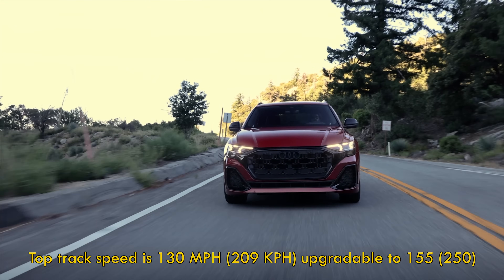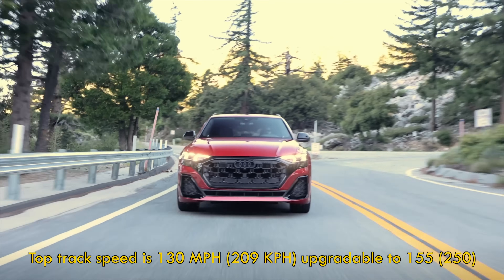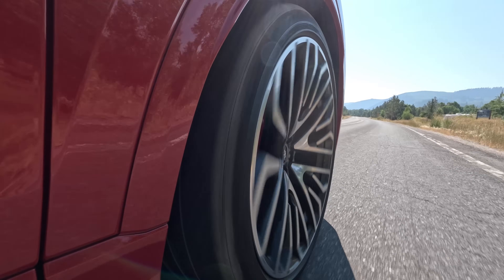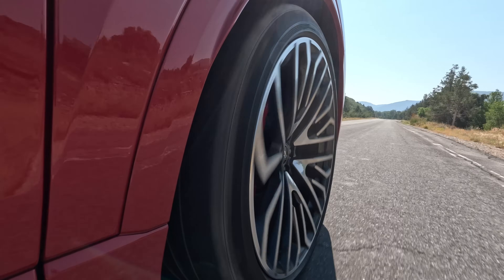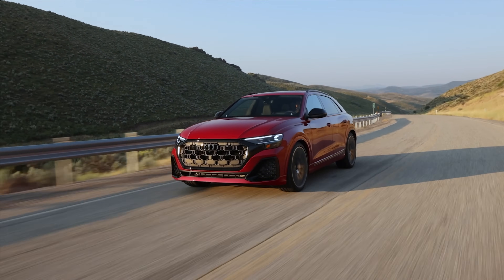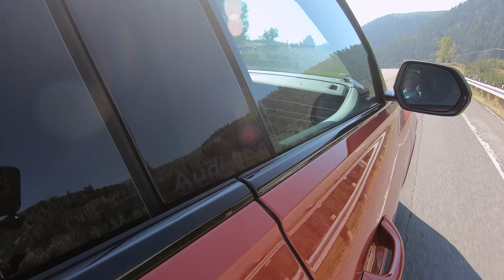I spent five minutes in comfort mode just to try it, the rest of the drive in dynamic. Never harsh, even with the 23-inch wheels and low-profile rubber. It's so good, I checked twice to make sure it had engaged. At Autobahn speeds, it's impressively confident and relaxed.